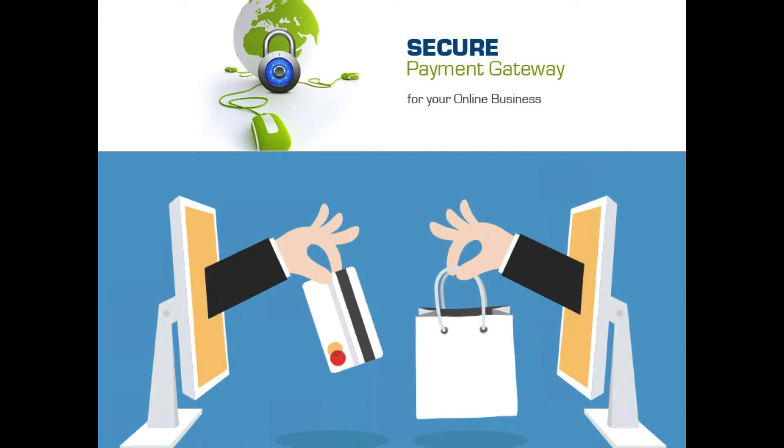You need a payment processor, and you can also add additional security to your website. You should really have an SSL, which stands for Secure Socket Layer — it's basically that lock at the top when you do HTTPS. A lot of people won't even put in their credit card unless it has that, and some web browsers will warn you not to proceed without it.